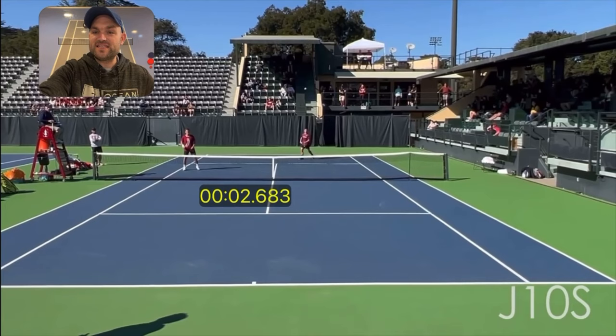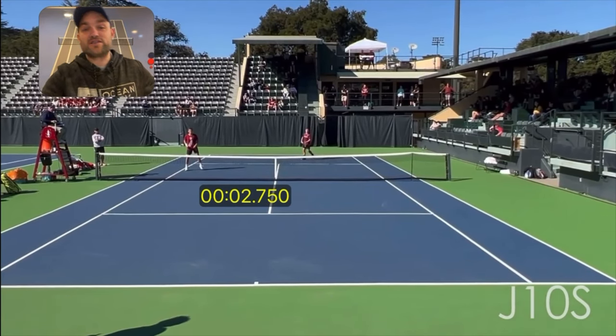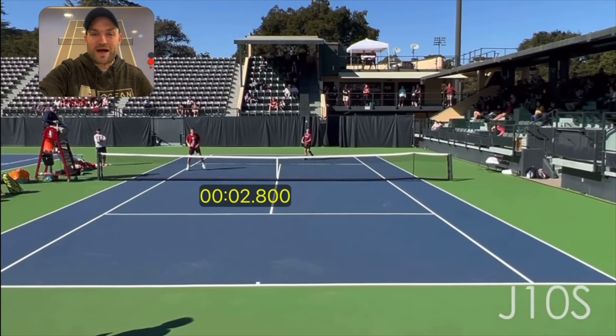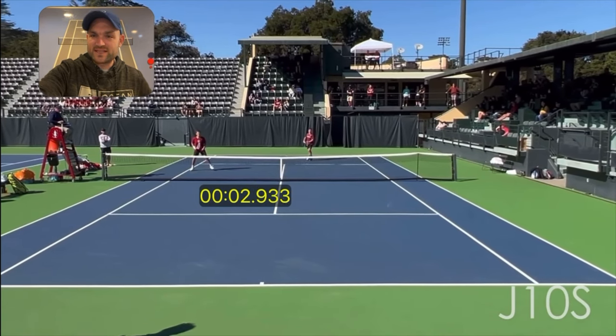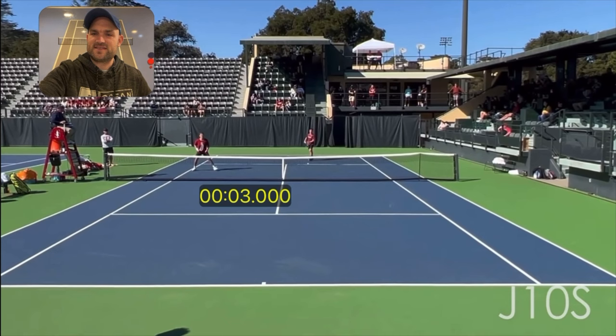I accidentally dropped the timer - sorry, it's my first time using this app. You're watching live as I struggle through it; it's called OnForm, by the way - I'll put it on the screen. It's a great app. So the ball bounces right around three seconds.